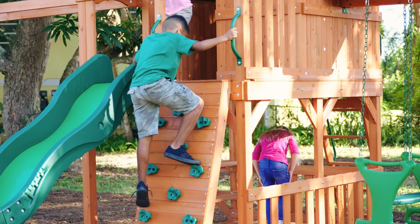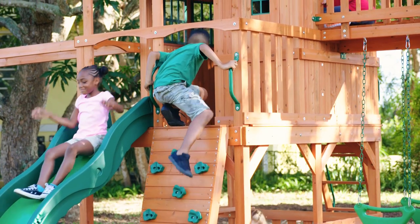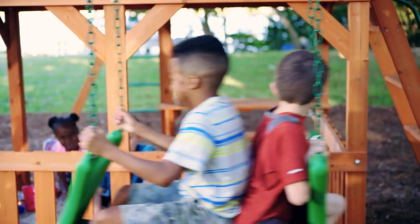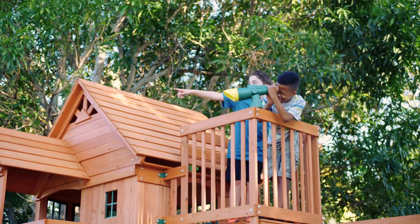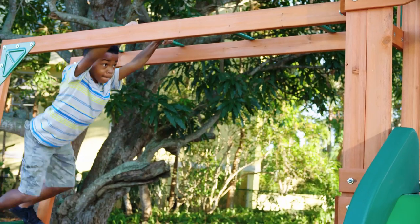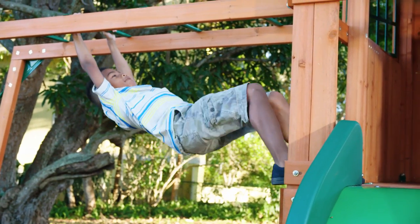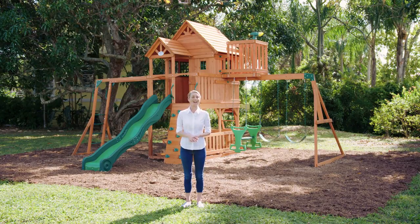When first shopping for your swing set, consider your family's current size, ages, and activity levels. Do you need a two-seat glider for your two toddlers? Do you need a lookout fort for the little ones who like to pretend they're pirates? Or do you need a rock climbing wall and monkey bars for the most energetic ones in the bunch? Whatever you need, there's a Backyard Discovery swing set that has it all.